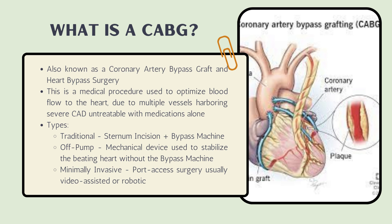To the right, you can see a picture of a coronary artery bypass grafting, showing where the plaque is and where the new coronary artery bypasses were placed.